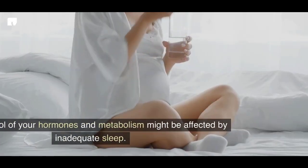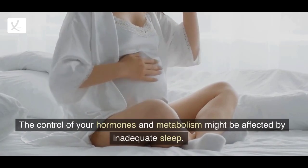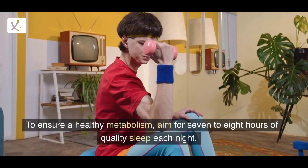10. Get Enough Sleep. The control of your hormones and metabolism might be affected by inadequate sleep. To ensure a healthy metabolism, aim for 7-8 hours of quality sleep each night.